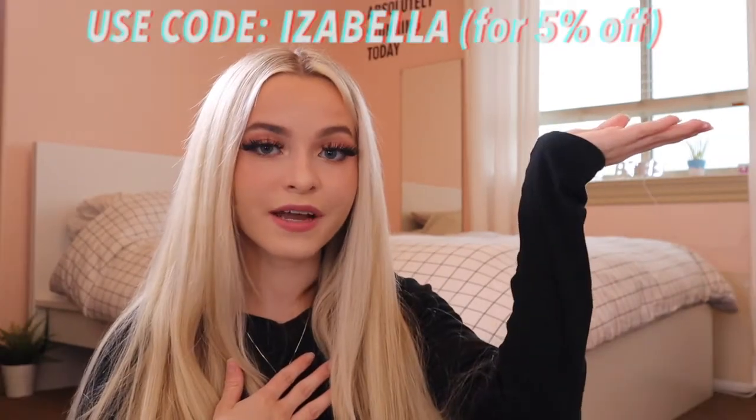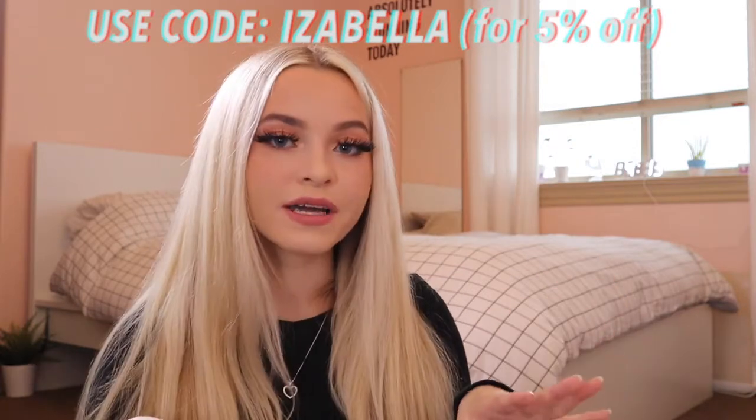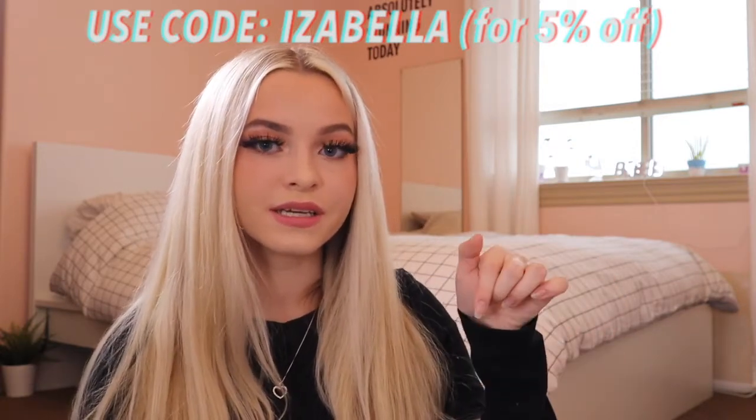I hope you guys enjoyed this video! If you're new here, please subscribe and hit that notification button so you get notified every time I post. Give this video a thumbs up and go check out Clot for affordable high-end streetwear items. My coupon code will be right here and in the description, along with their website and links to all the items I showed you. See you guys next time, bye!